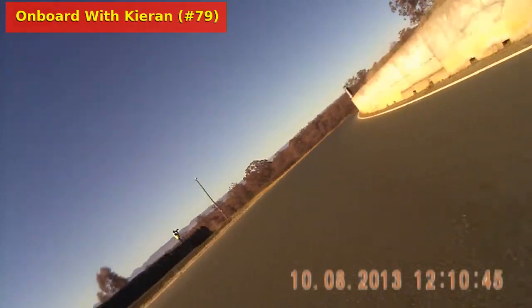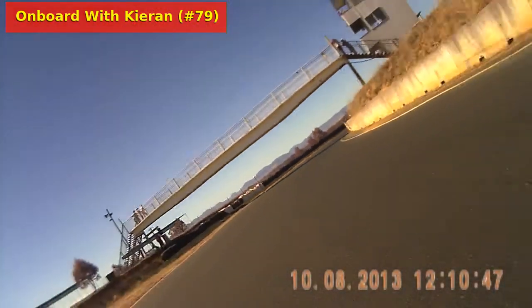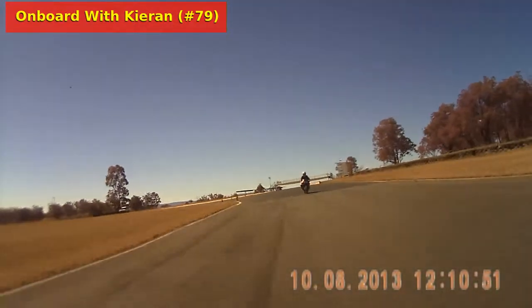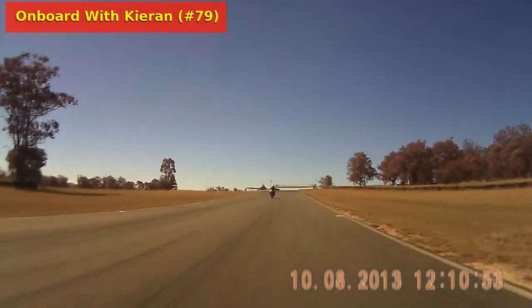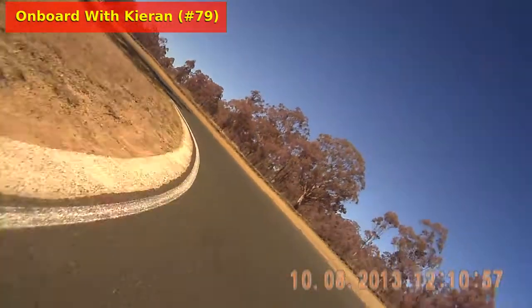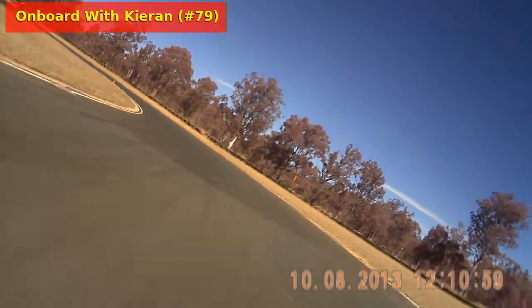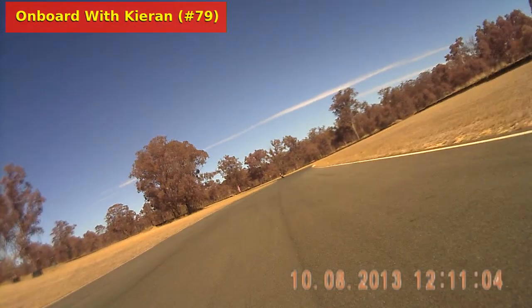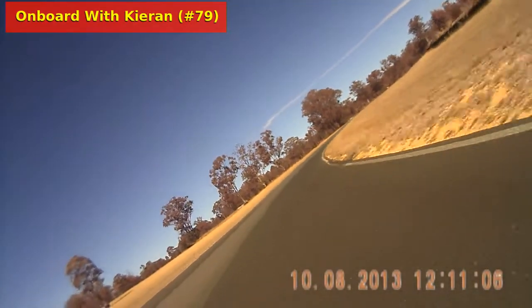Fastest lap of the race so far belongs to Simon Dixon — a 1:29.25. Kieran has kept that thing going and has rejoined the race. He's way, way back — back there in about 16th place or so. He could probably pick up a couple of points just for finishing.